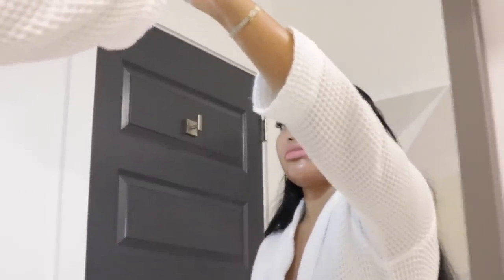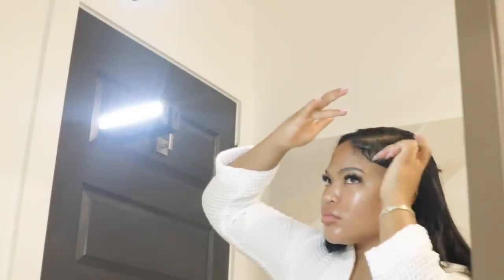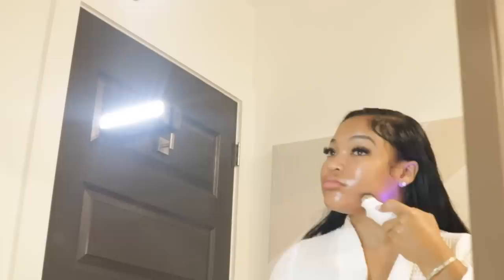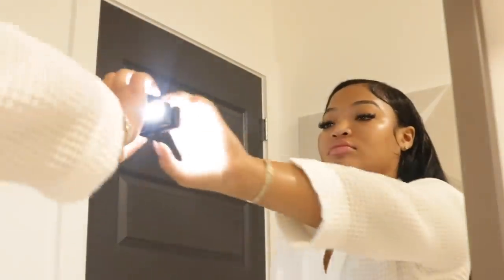They're reusable and the adhesive has been working very well so far. I haven't had any complications taking the LED lights off my mirror or anywhere I'm trying to do my makeup. These are super convenient to just have with you anywhere for good lighting.